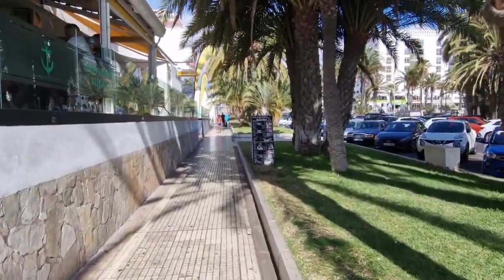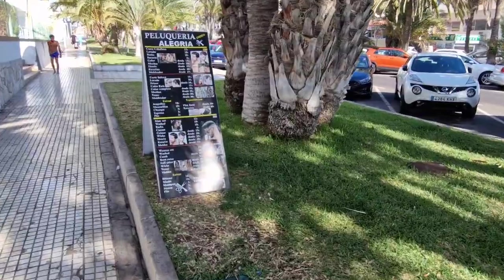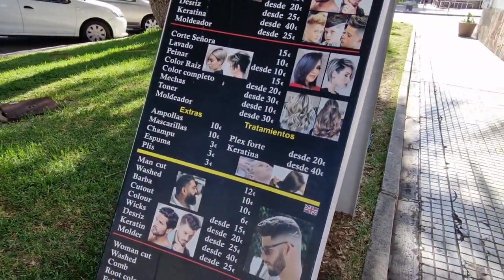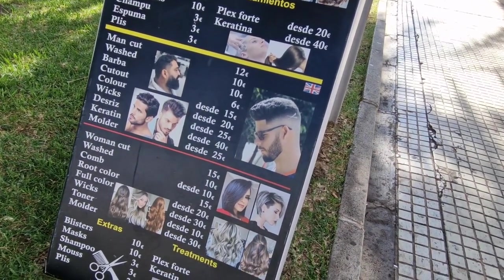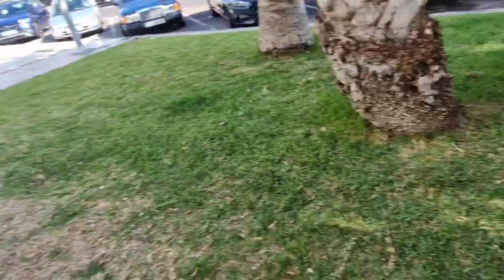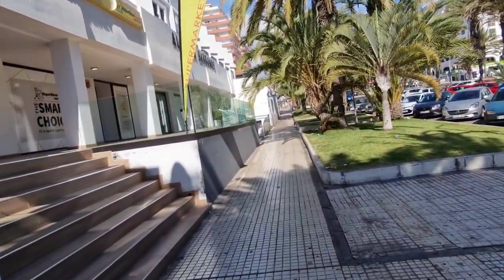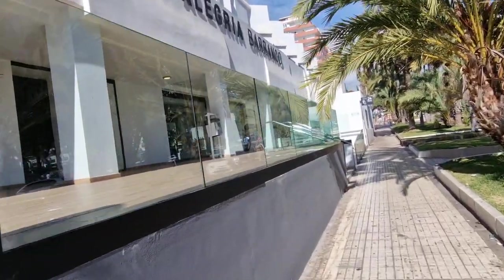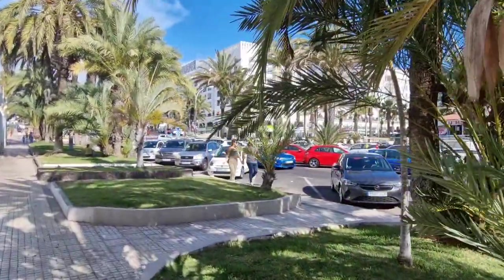I'm going to check out this place here as well. We have another Super Dino and a hairdresser's - pretty cool for a hairdresser's. That's all in Spanish but they do hair colors, women's cuts, all normal - women's cut 15 euros. There you go. Super Hyper Dino is here and the entrance to the Allegra Blanco Resort. To give you a perspective, there's the CK Columbus.